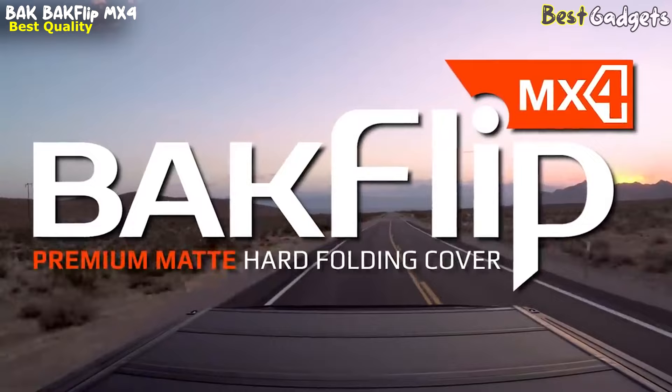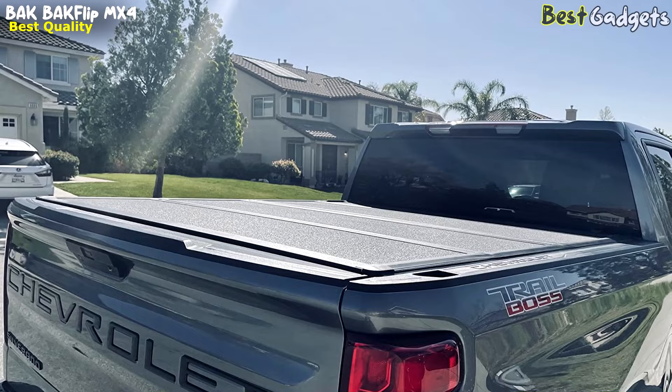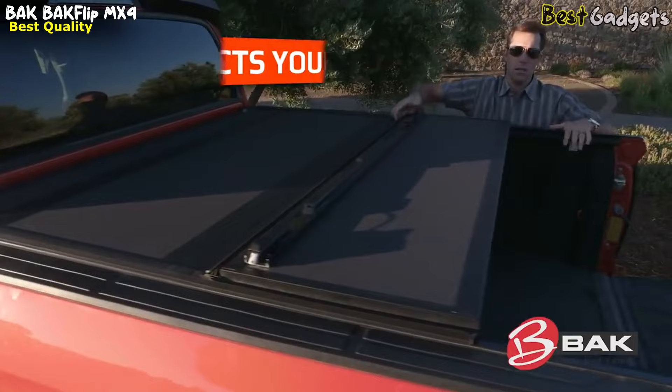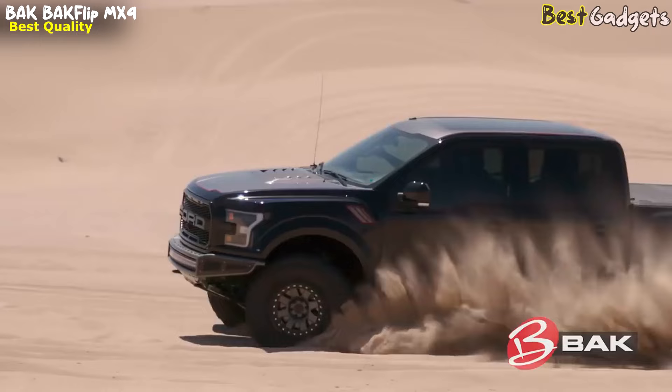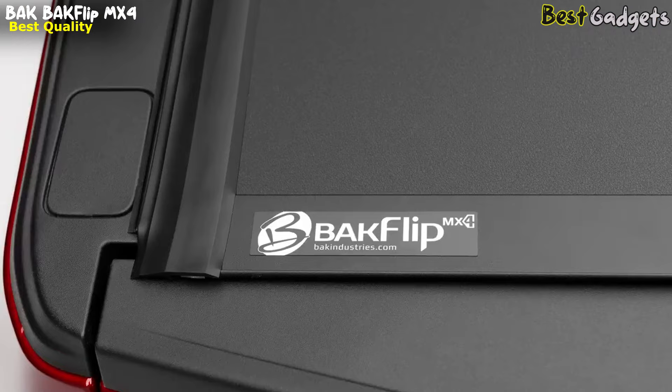Number 3: Backflip MX4 Tonneau Cover — best quality. You can purchase it for around $1,000. This is a high-quality truck bed cover designed to provide maximum protection for your cargo. The MX4 is packed with features that make it a reliable and practical option for truck owners who want a durable and easy-to-use cover. One of the key features is its premium matte finish, which gives your truck a sleek and stylish look. The cover is made of durable aluminum panels rated to handle up to 400 pounds of evenly distributed weight, making it a great option for heavy-duty use.